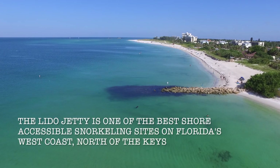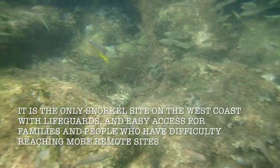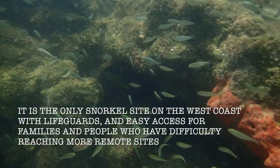The Lido Jetty is one of the best shore-accessible snorkeling sites on Florida's west coast, north of the Keys. It is the only snorkel site on the west coast with lifeguards and easy access for families and people who have difficulty reaching more remote sites.